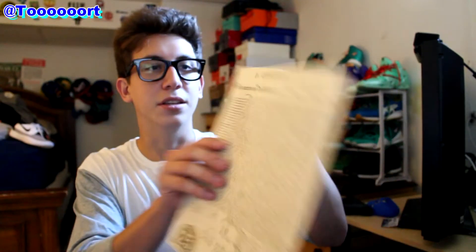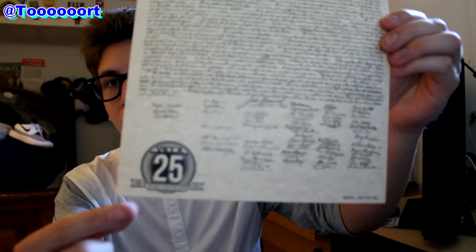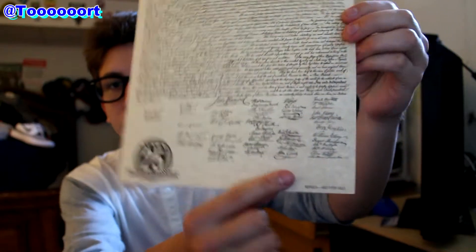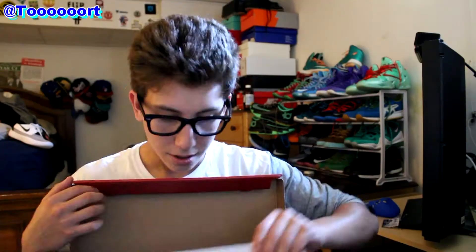So in the box, I opened it up and Villa actually threw in a couple little extras, which is pretty cool. In here it's a Declaration of Independence — obviously it's not the real one. It says 25th anniversary, it says 'replica, not for sale' down here. It's cool that they feature something like this, just because of the 4th of July pack and stuff.